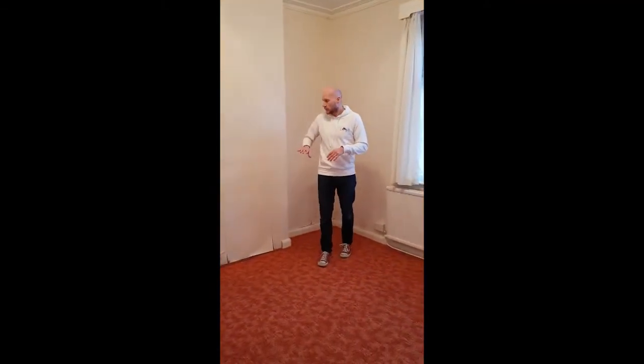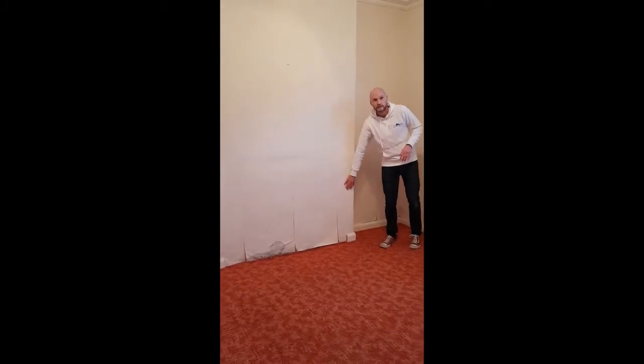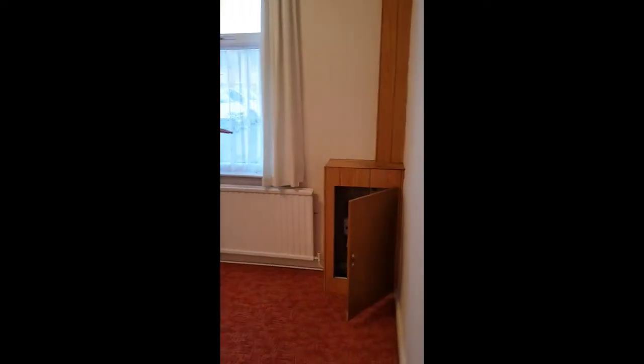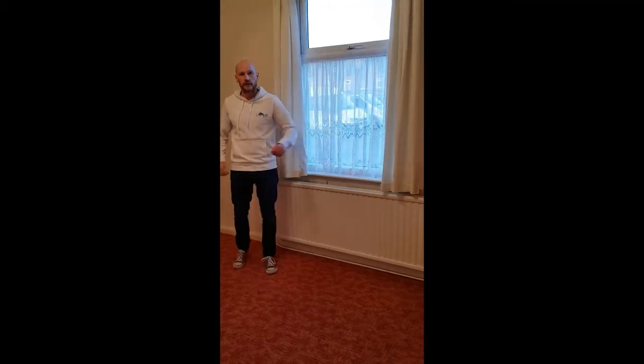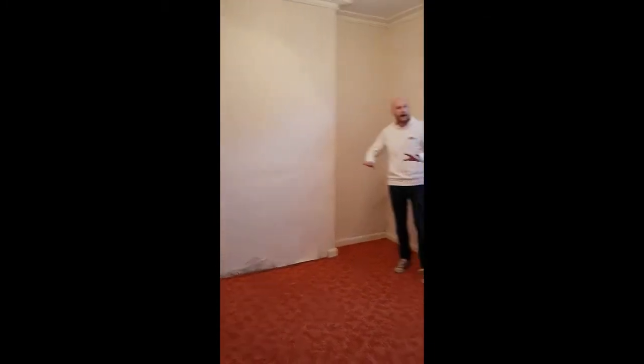Currently there are two reception rooms. This is the first reception room which will become a bedroom. There's a little bit of damp down here so we'll have a damp proof course put in to clear that up. The electrics in the room are going to be taken out and put into the hallway so they're accessible in an emergency. The polystyrene ceilings will be taken down for a completely fresh look, and we'll have a fireplace against this chimney breast — nice and homely for our tenants. That's bedroom number one.